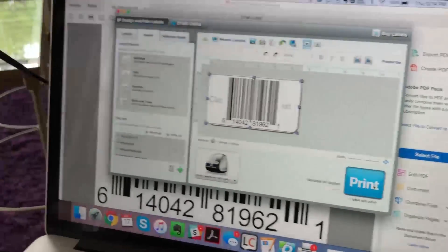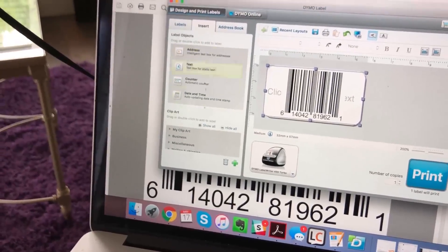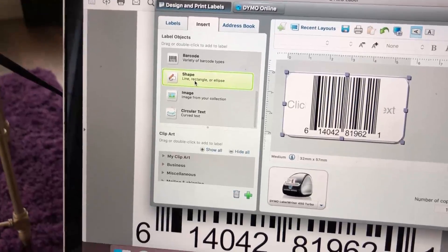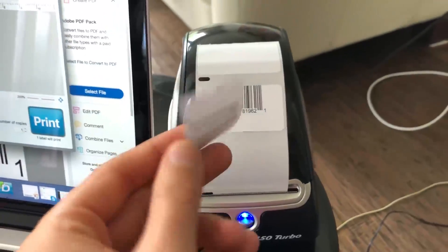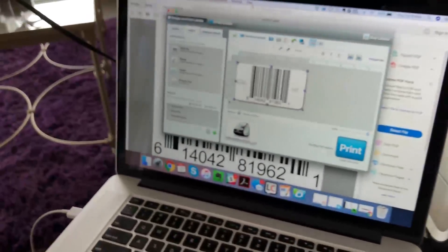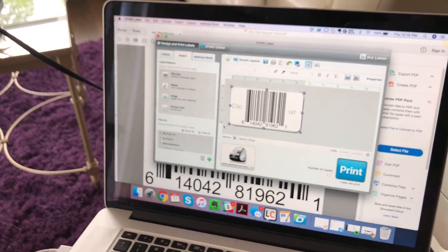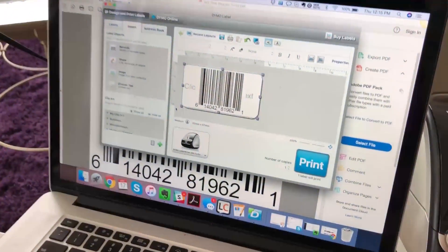You can literally do anything with this software — create your own text, add shapes, images, clip art, all kinds of things. So I would print the label, pop it onto my product, and ship it to Amazon. Hopefully that was a quick tutorial for you guys — very simple. If you have any questions, feel free to comment down below and I'll be sure to answer them. Have a great day!